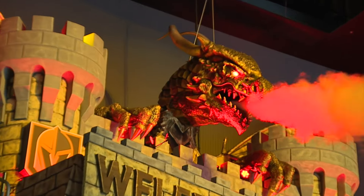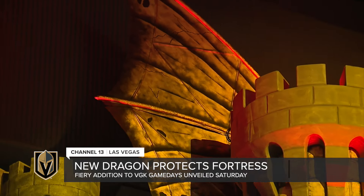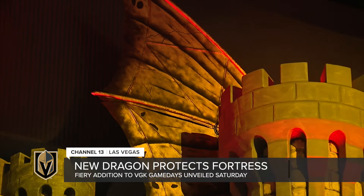Playoff hockey has returned to Vegas and with it a new addition to T-Mobile Arena as the Golden Knights try to defend their Stanley Cup. For years to come there's a giant dragon protecting the fortress, with wings stretching 34 feet and being mostly 3D printed — the dragon on the castle is fire.